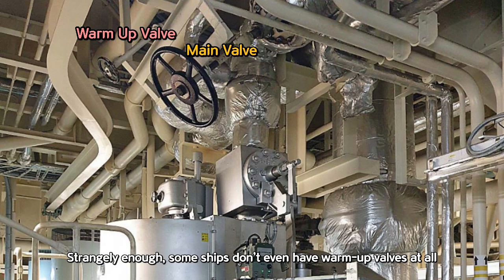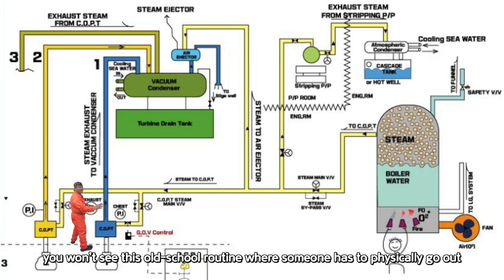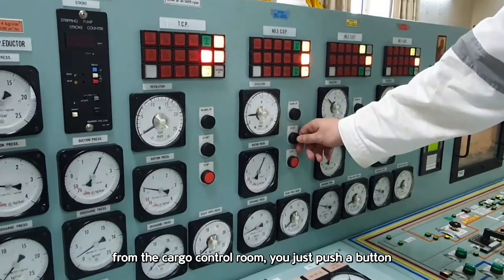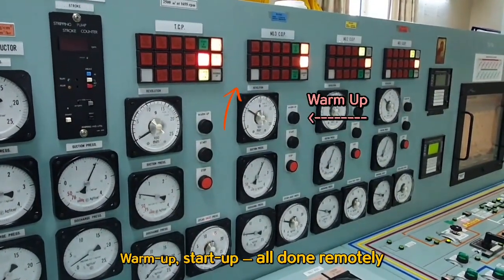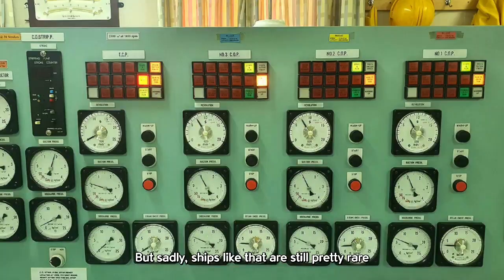Strangely enough, some ships don't even have warm-up valves at all — so just be aware of that. And on ships built with more attention from the ship owner, you won't see this old-school routine where someone has to physically go out and open or close valves by hand. Everything is fully automated. From the cargo control room, you just push a button — warm-up, start-up, all done remotely. Honestly, if they just invested a little more during construction, this level of automation could be standard. But sadly, ships like that are still pretty rare, and that's a real shame.